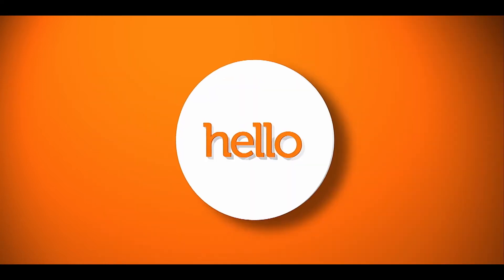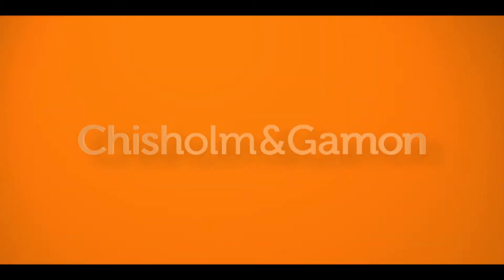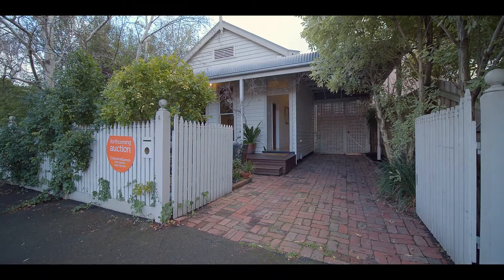Say hello to life-changing all the time. Sam Gaiman, Chisholm and Gaiman, and welcome to 4 Kipling Street in St Kilda. Timeless outside and simply unforgettable inside. Let's take a tour — I can't wait to show you through.